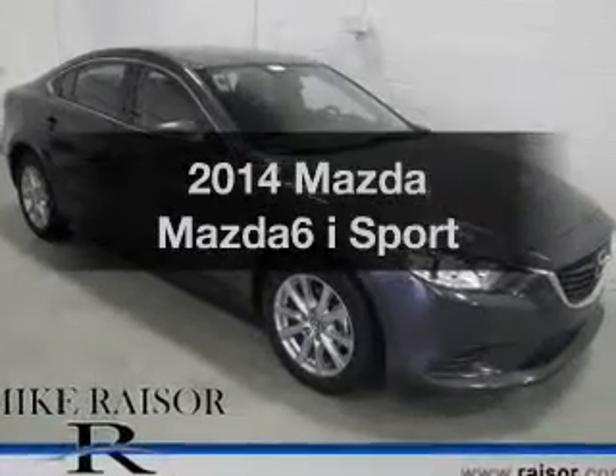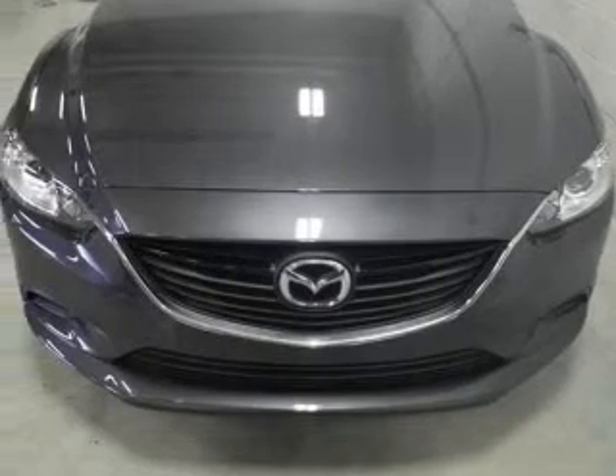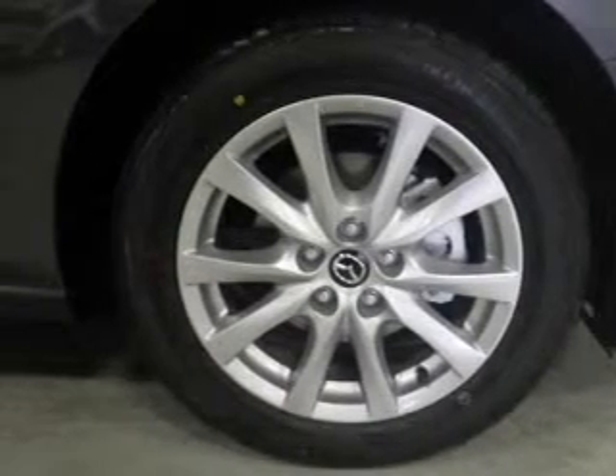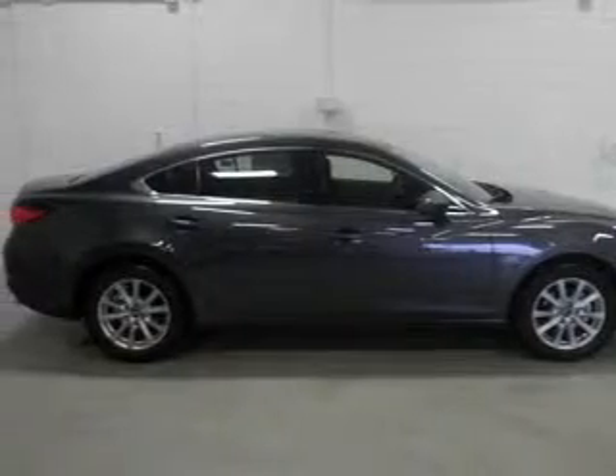Introducing the 2014 Mazda Mazda 6. If you're looking for an automobile with great attributes, look no further. The powertrain includes front wheel drive with an efficient four-cylinder engine driven by a six-speed automatic transmission. The anti-lock braking system will keep you safe on the road.